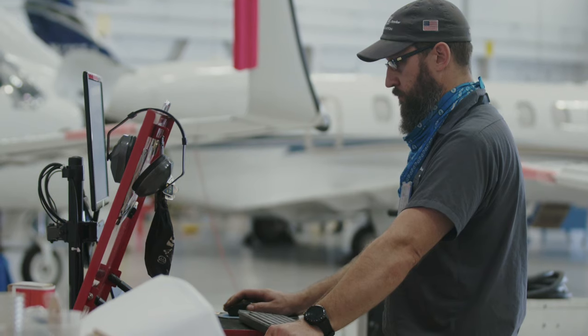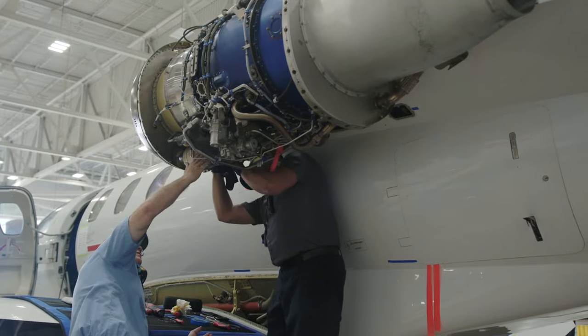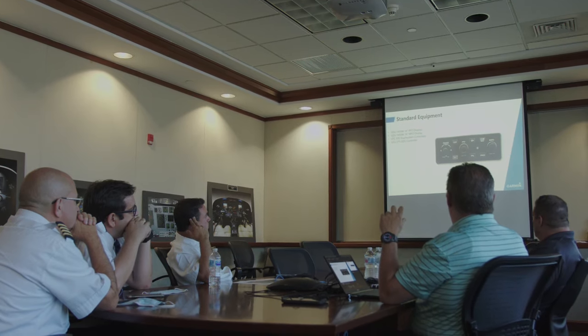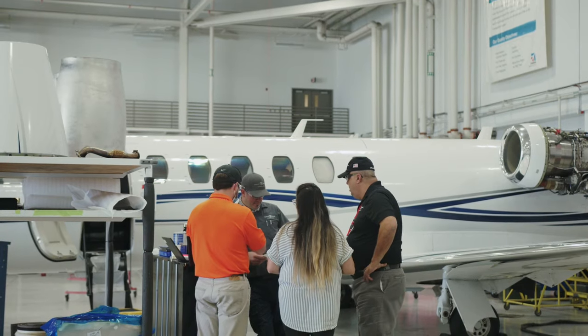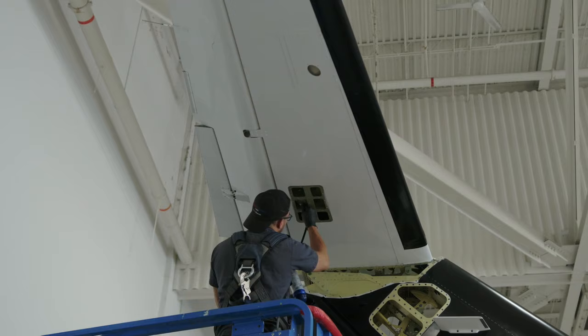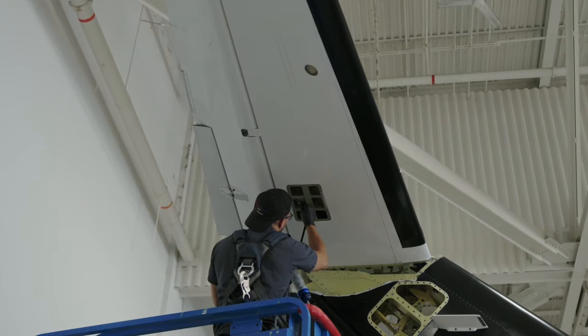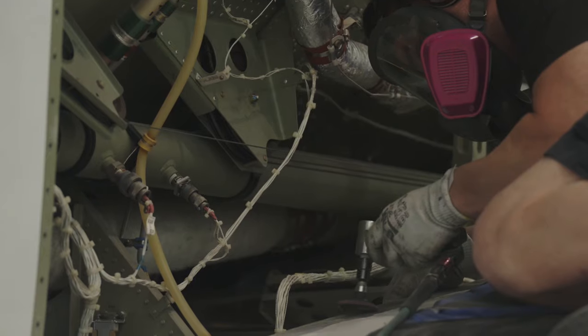This was a huge project, so to do it effectively we had to collaborate — not just with Jose and the customer, capturing his vision and working with it, but also with engineering, operations, and other sales individuals. It was a big team effort to get this done the way we did. Part of that process included paint, avionics, and interior.